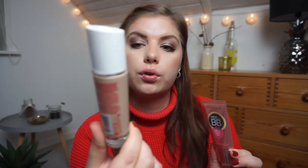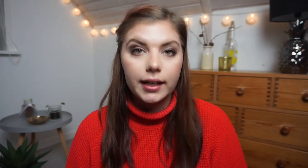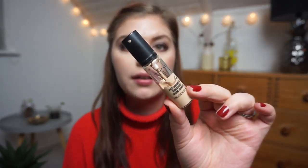Let me show you what items I still have to go through before my collection is 100% cruelty-free. I have two foundations: the Rimmel London Lasting Finish 25 Hour Nude Foundation and the Maybelline BB Cream. I have one concealer from Make Pro Longwear, which I am working on right now.